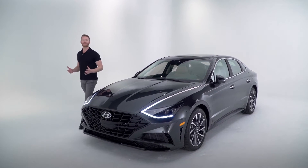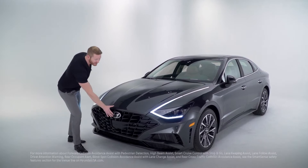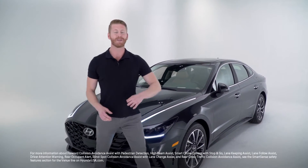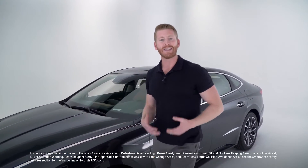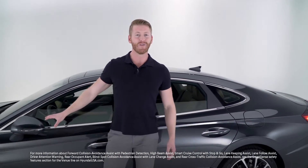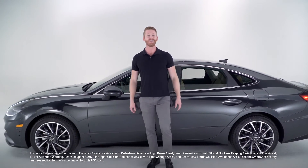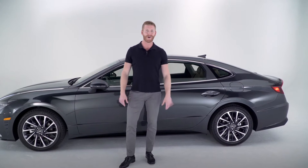When it comes to safety, the 2020 Hyundai Sonata comes standard with advanced Hyundai SmartSense safety features like forward collision avoidance assist with pedestrian detection, high beam assist, smart cruise control with stop-and-go, lane keeping assist, lane follow assist, driver attention warning, and rear occupant alert. Combined with blind spot collision avoidance assist with lane change assist and rear cross traffic collision avoidance assist, the Sonata has you protected at all angles.